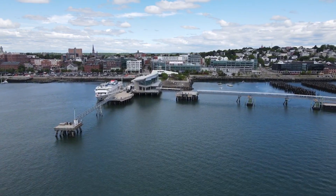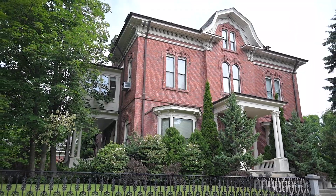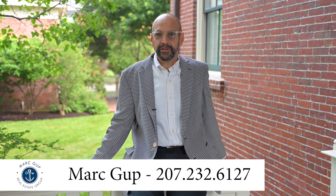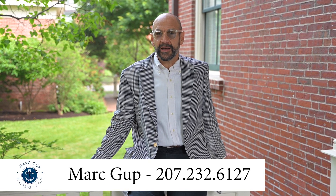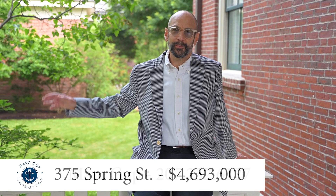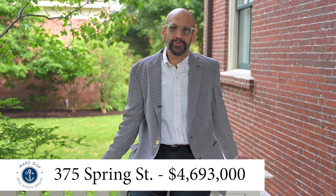This is truly a unique opportunity to own one of Portland's most exceptional homes in one of its most desirable neighborhoods. Thanks for joining me on this walkthrough video. If you would like to have a private showing, please give your buyer agent a call. If you're not working with a buyer agent, give me a call — my phone number is 207-232-6127. Hope you have a great day, and I appreciate you watching.